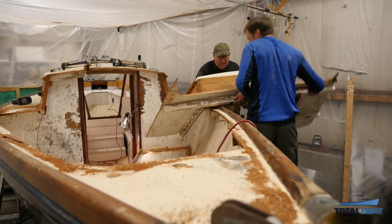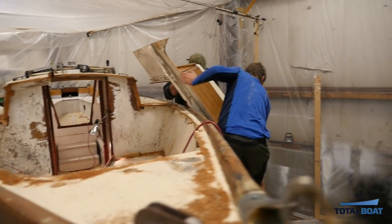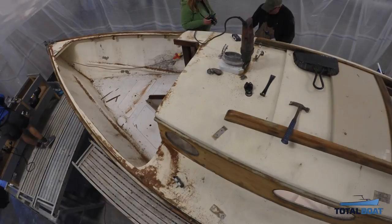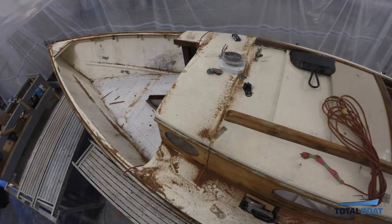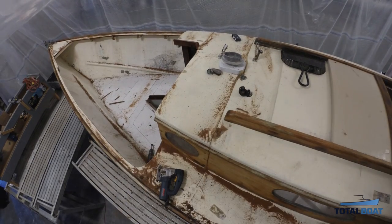We sort of looked into: do we sell the boat? Buy a different Graves? Do we just race it as a beater and hope she doesn't sink or fall apart? In the end, we recruited some experts, because this project was going to be way above what I could have done myself — it was some real wooden boat building.